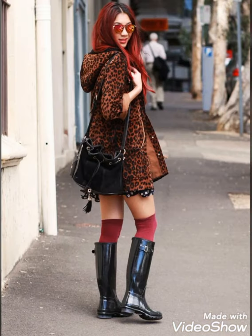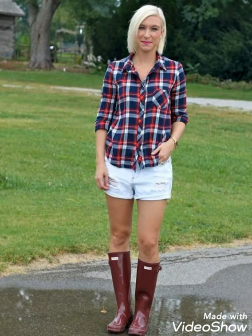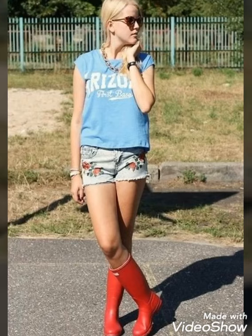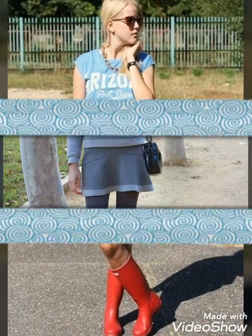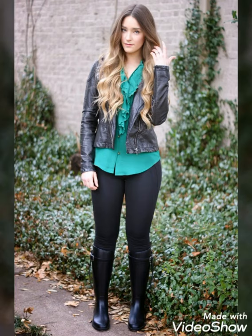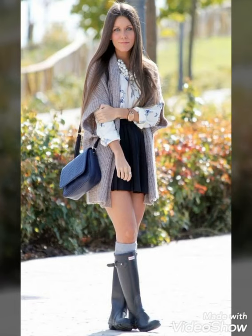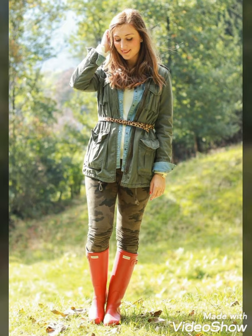By watching this video till the end you will get very amazing and very beautiful ideas about styling of these beautiful and stylish boots for winter season. I always try to bring useful content and useful videos about latest fashion and style for you guys so that you guys remain updated on all upcoming fashion and style.